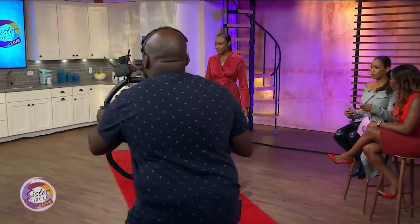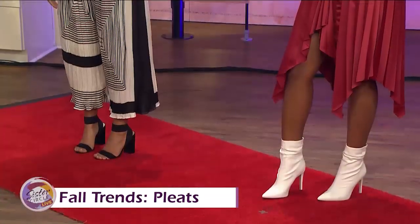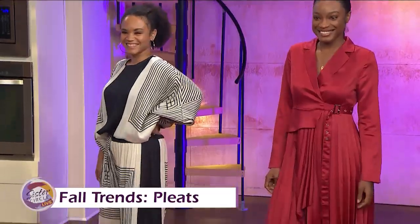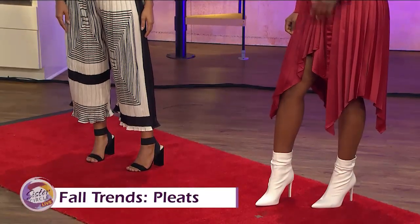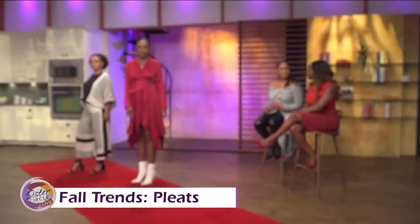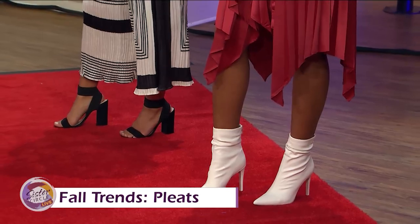Pleats are a really huge trend for fall. We've seen it a lot on the runways in terms of shirts and things like that, but what we're seeing this fall is that it's on sets and in dresses. On this first look, the thing I love is one, the color. We love the red! However, what I love about this is it's versatile — it can also be worn as a jacket. She can open that up and wear it as a trench jacket. The pleating accentuates the waist and hides the things you don't want to show. I've paired it with white booties. People think after Labor Day you can't wear white booties — it's not true, honey. It just gives a very chic and classic look.